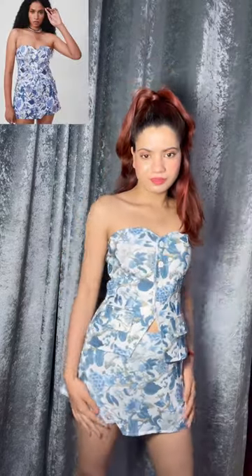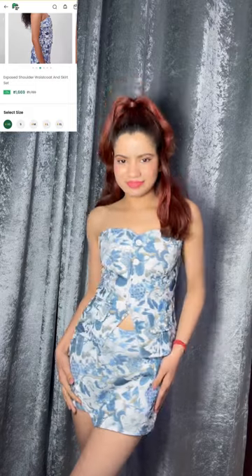Next, this waistcoat coat set. I bought it in extra small size. It's also very good — this one gives such bossy vibes.